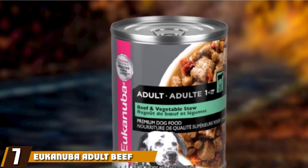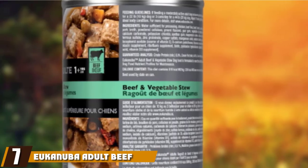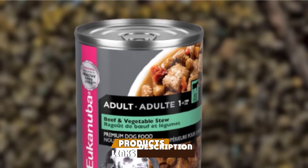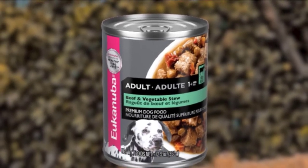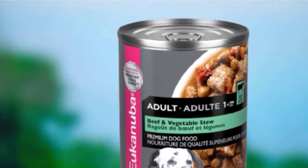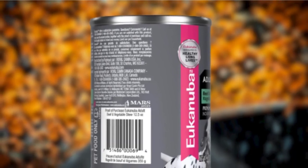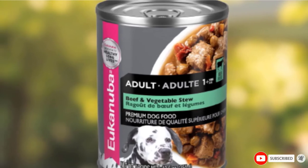Moving on to number 7, we have Yukon's Adult Beef and Vegetable Stew. Another highly recommended by veterinarians product due to its accessibility and reasonable pricing for meeting specific dietary needs. It comes in seven different recipes and has a nice balance of proteins, carbs, vitamins, and minerals to give your dog proper nutrition. Additionally, it's rich in antioxidants and helps build a healthy immune system — an excellent adult formula dog food.